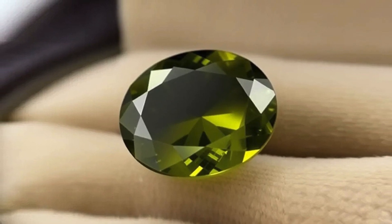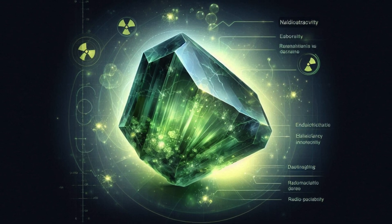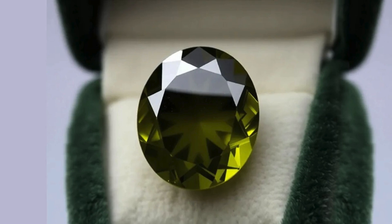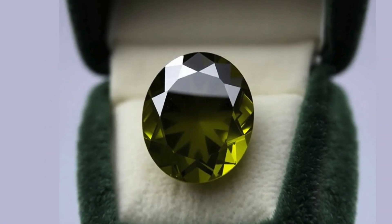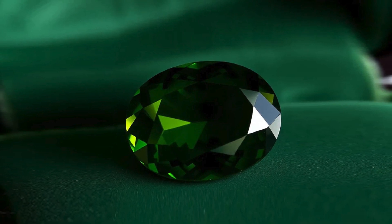Econite holds particular appeal for collectors due to its rarity and distinctive properties. Its radioactivity adds an element of scientific interest, while its unique green-to-brown hues make it visually compelling. Collectors often seek out clear specimens from Sri Lanka, as these are more transparent and have higher aesthetic value.